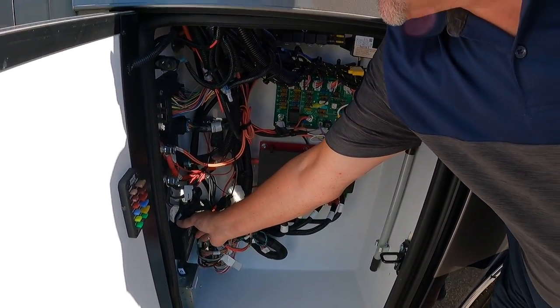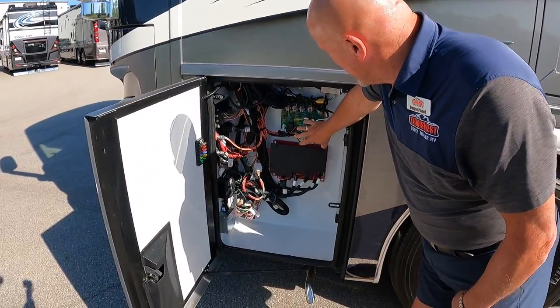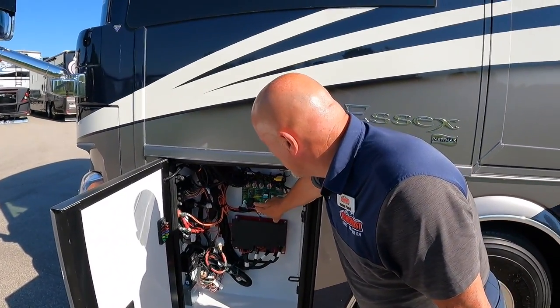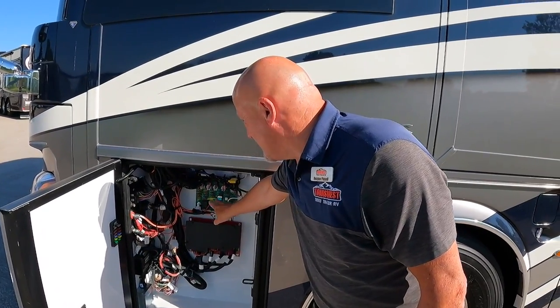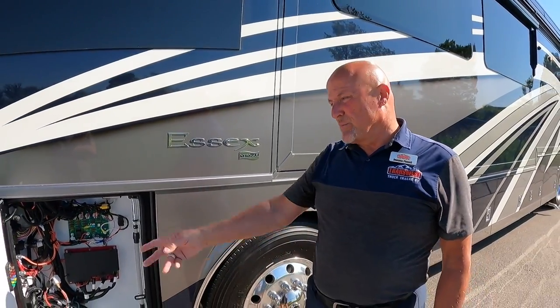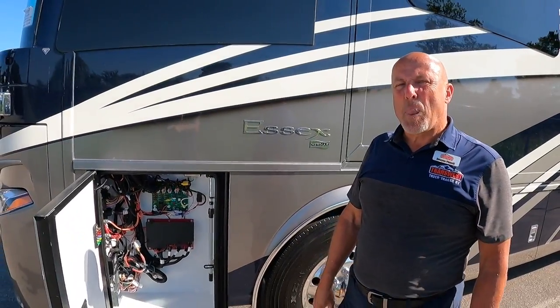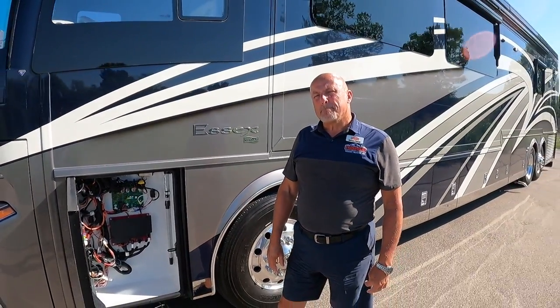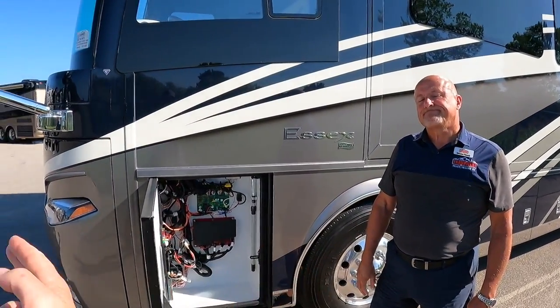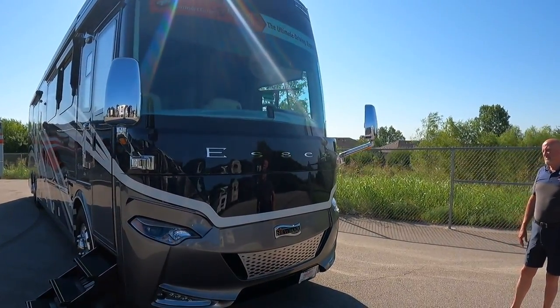There's hydraulic access to the generator and generator exhaust right here, along with a lot of circuits and fuses. Newmar provides spare fuses so if one goes out you can replace it very easily. Note that the ignition needs to be turned on in order to pull the front bay out.